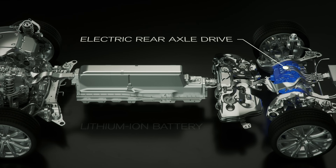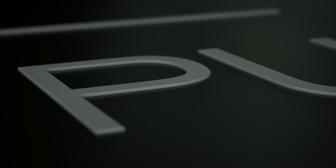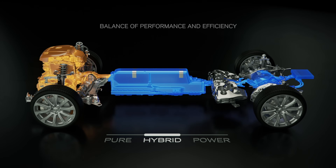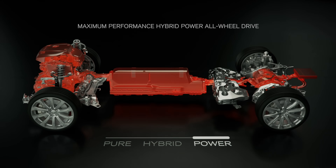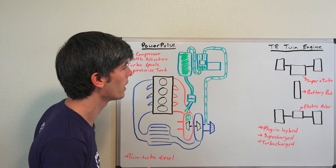That electric motor means you're going to have instant torque and instant response. The supercharger helps with that response too, so you don't notice the delay of the turbocharger spooling up because you're covering it with a supercharger and also covering it with an electric motor. Very cool technology coming out of Volvo — different ways to reduce turbo lag and make these cars more exciting to drive.